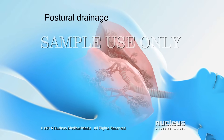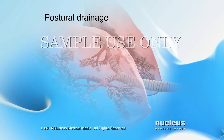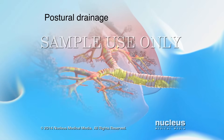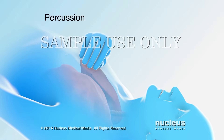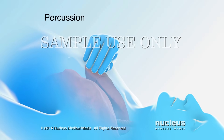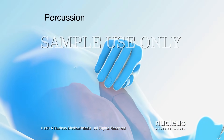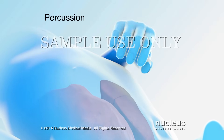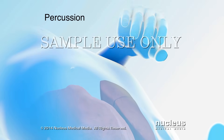Your healthcare team may recommend postural drainage. You can do this by lying with your head lower than your chest — this position helps drain fluid from your lungs. Percussion may also be prescribed to help you cough up mucus. To do this, lie with your head lower than your chest and tap your chest firmly with your hand cupped. Your healthcare team can provide you with specific instructions.